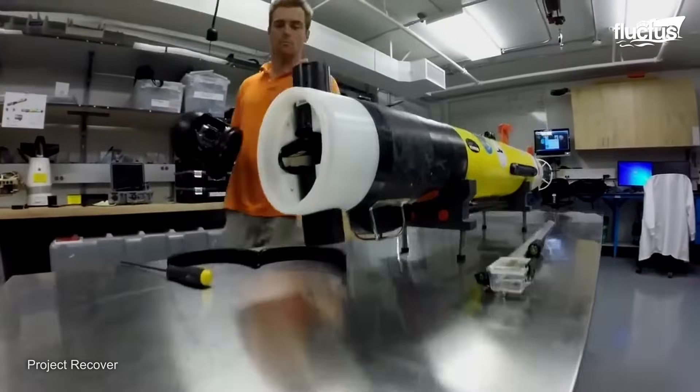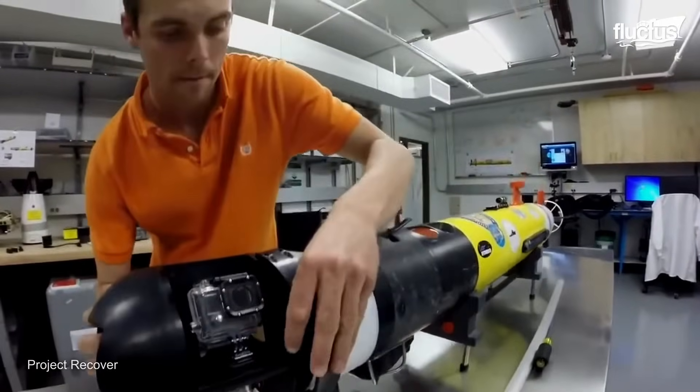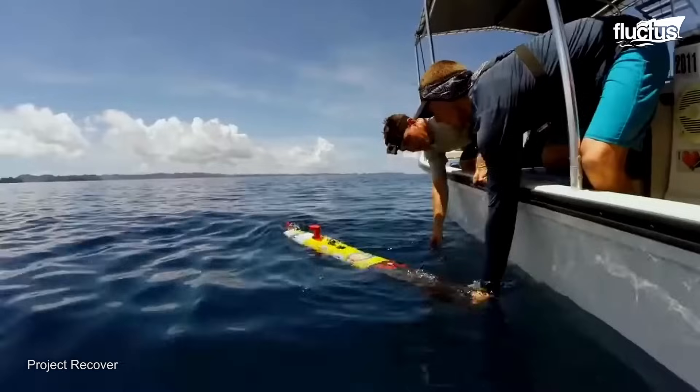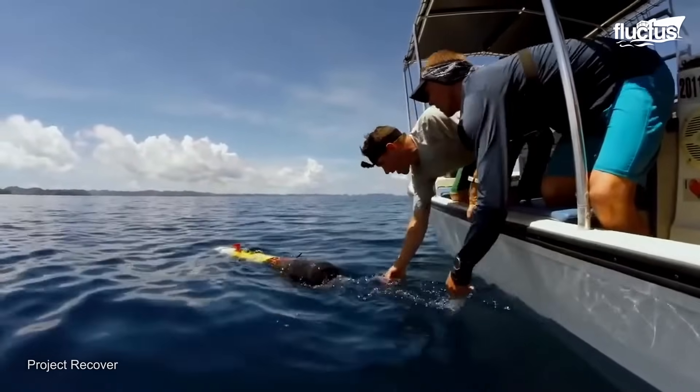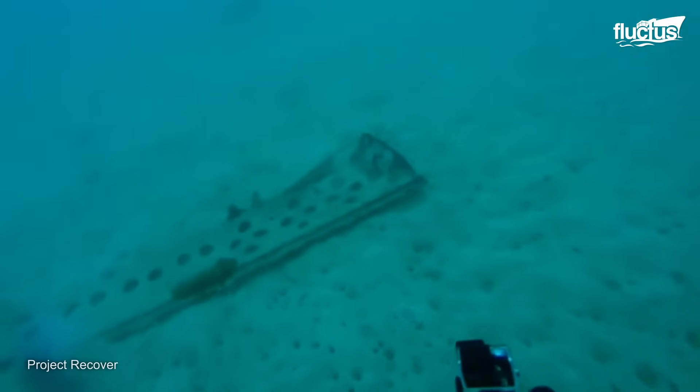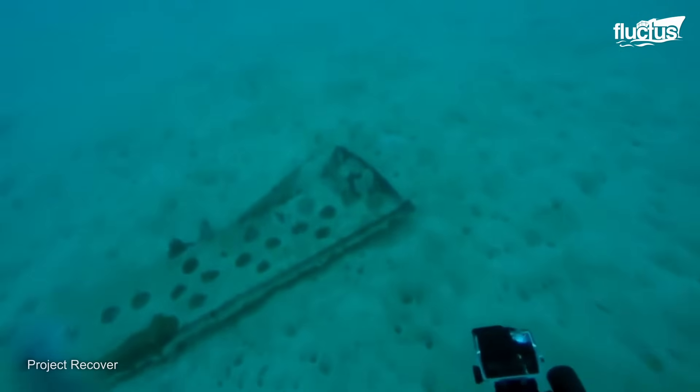Many people have been quick to compare LiDAR to sonar, which uses sound waves to create maps and images. However, many state-of-the-art underwater robots use both sonar and optical sensors to locate objects, including crash debris at sea.